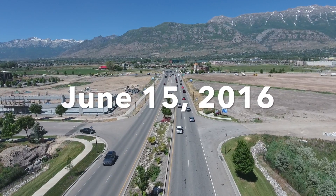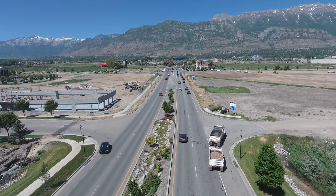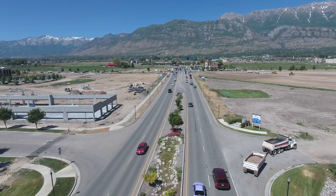June 15th, 2016 progress video. Things are progressing well with both office buildings A and B.